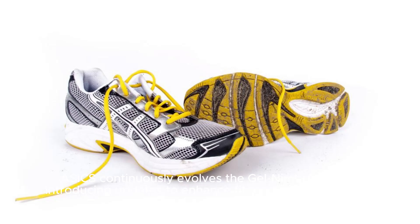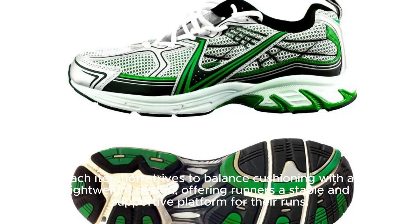Azix continuously evolves the Gel Nimbus series, introducing updates to enhance fit, responsiveness, and overall performance. Each iteration strives to balance cushioning with a lightweight design, offering runners a stable and supportive platform for their runs.